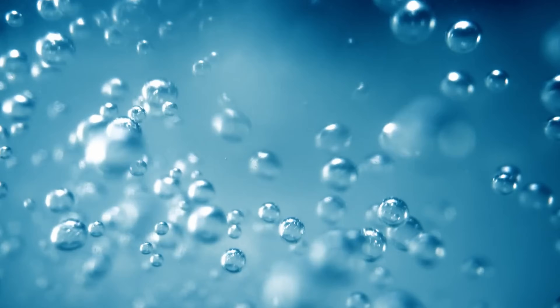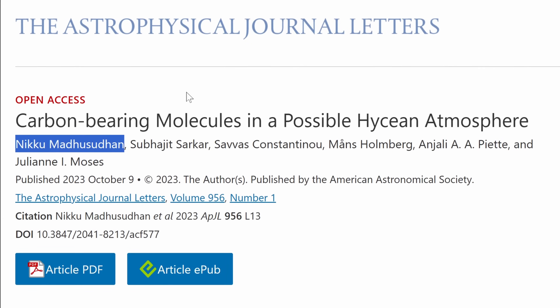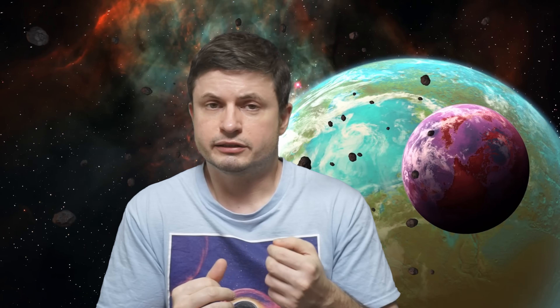The word Hycean is actually a combination of hydrogen and ocean. This concept of Hycean planets was actually originally proposed by the University of Cambridge, and specifically the same researcher that published the recent paper we're discussing today: Nikku Madhusudhan. At least two such planets have been potentially discovered, but have never really been officially confirmed. You can learn more about this in one of the videos in the description.